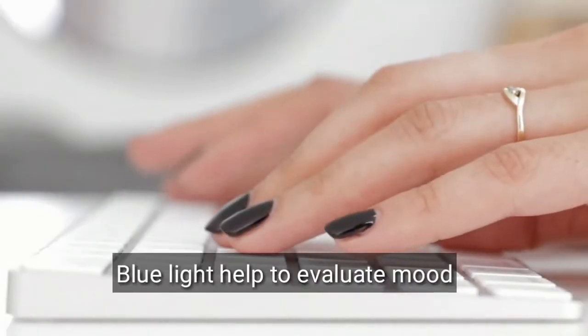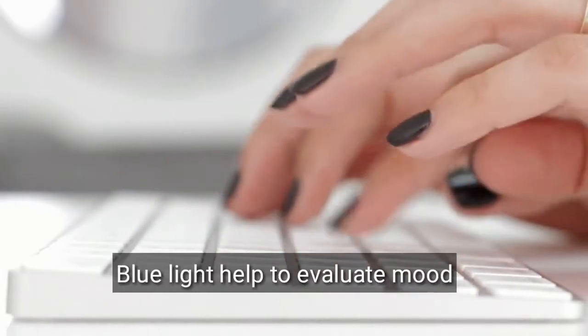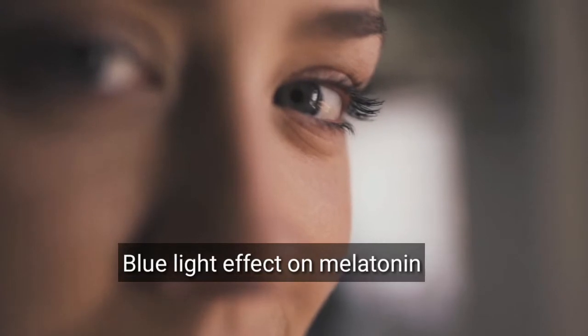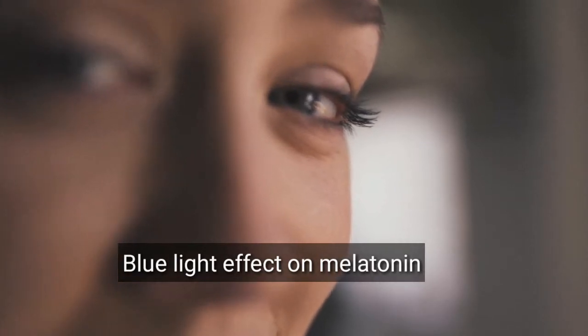Blue light can help elevate your mood and boost awareness, but chronic exposure to blue light at night can lower the production of melatonin — the hormone that regulates sleep — and disrupt your circadian rhythm.